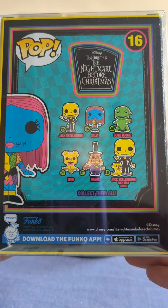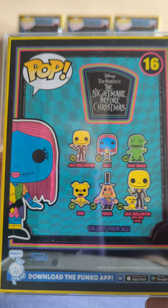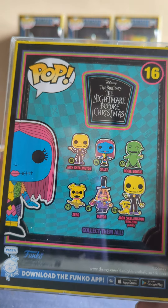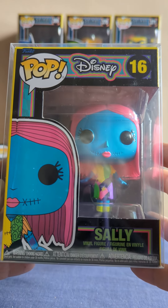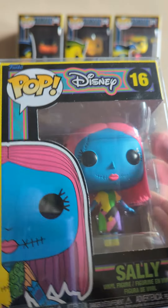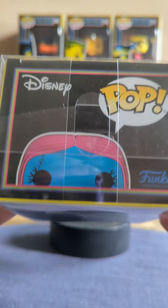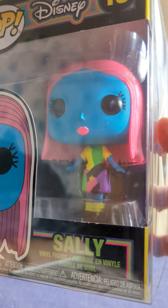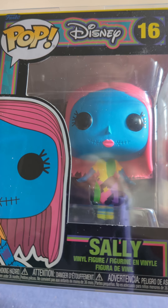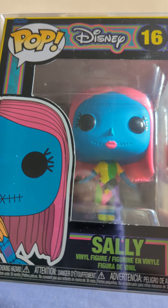I need to get that Zero as well — it's a different Zero, I've got the black light one. I wasn't going to pick up Sally but she was there when I picked up the other two. It's just not my favourite looking one, but still not a bad looking pop really. Nice colourful dress — you can see the stitching on the mouth there.